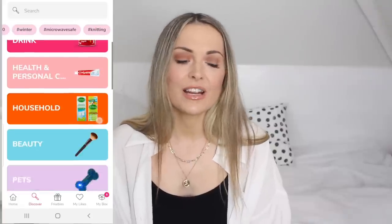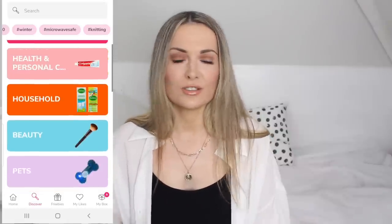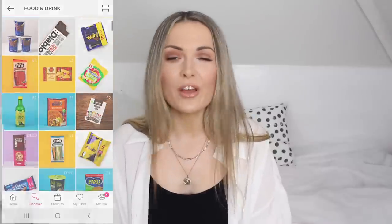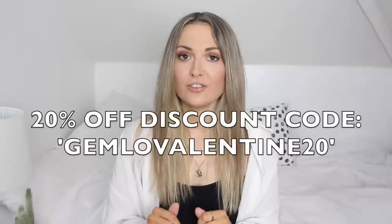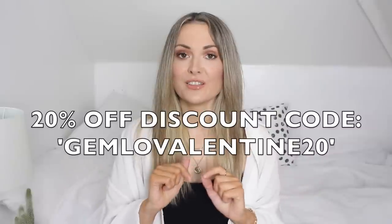To give you an idea of the kind of things they sell: cleaning products, homeware, stationery, beauty, toys, and they've got lots of seasonal stuff like summer things at the moment, plus food and drink, health and beauty, all those kinds of things. When Cherries reached out to me I was so excited to collaborate with them and they very kindly gifted me a voucher. Also before I forget, I have a 20% off discount code for you which is Gemlo Valentine 20 - I'll leave it on screen and put it in the description box.